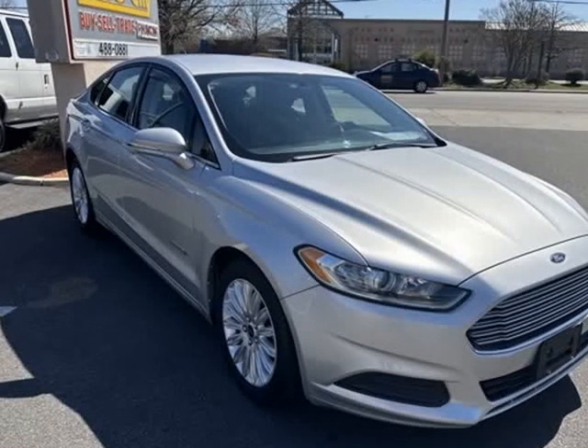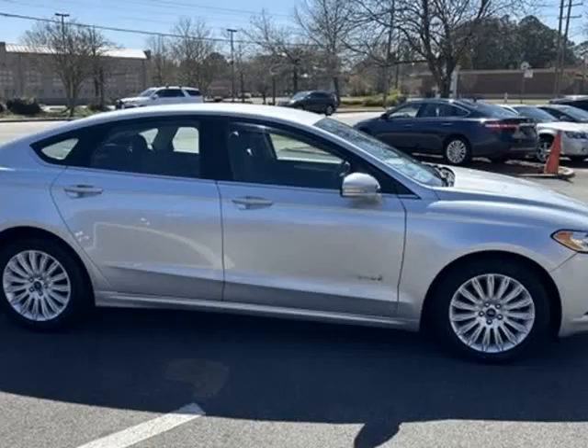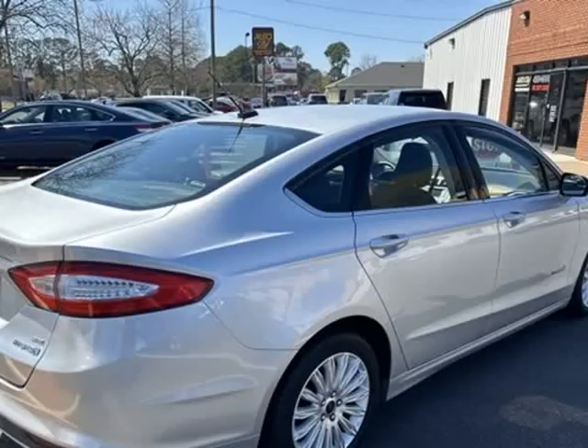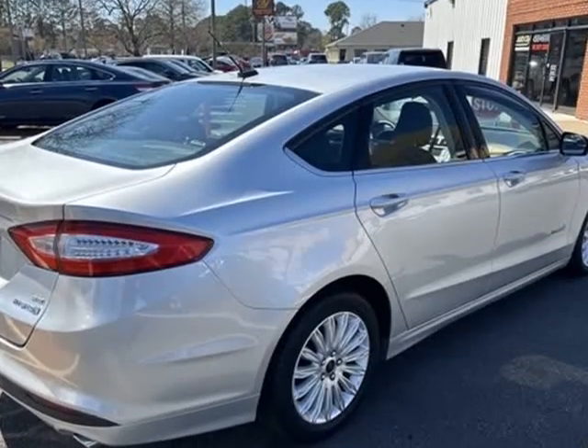This 2014 Ford Fusion Hybrid is brought to you by AutoCity. No Pressure, No Haggle, No Gimmicks. Just Cars.